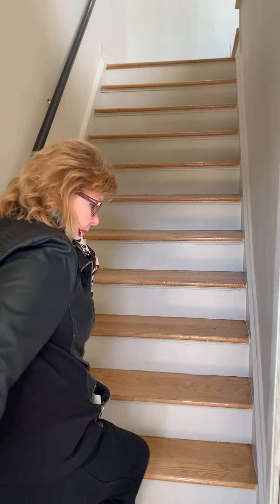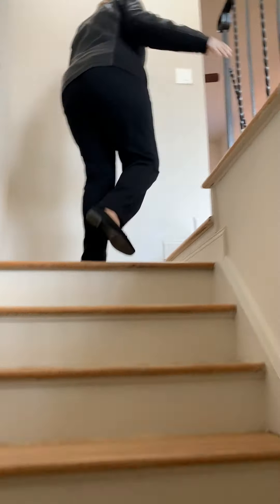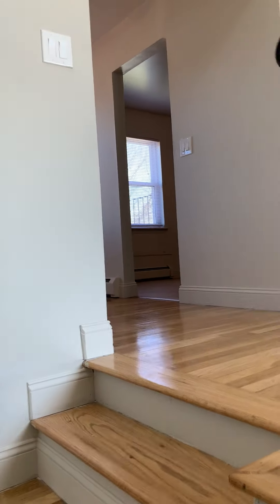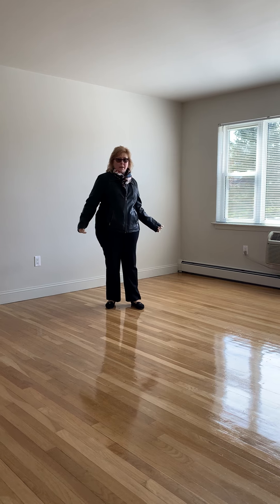We're headed up the stairs now. When you come up the stairs, you're going to come into a spacious living room area.